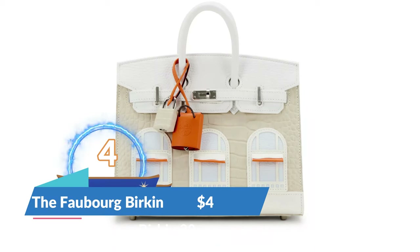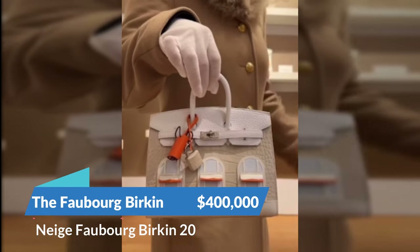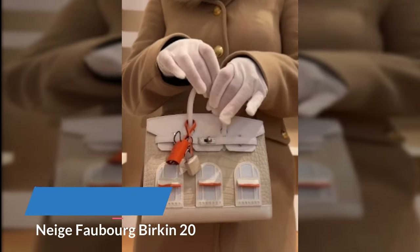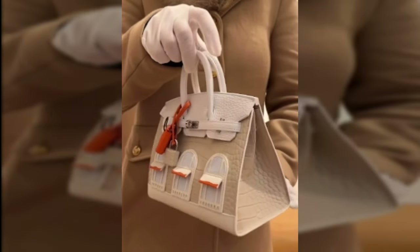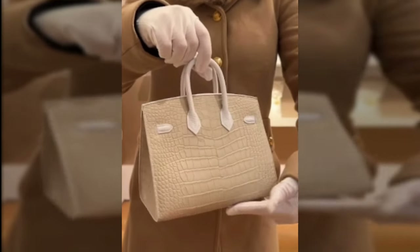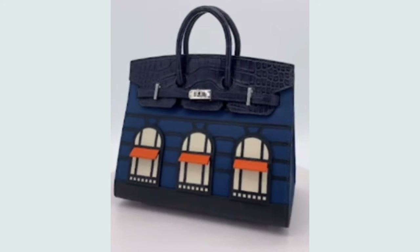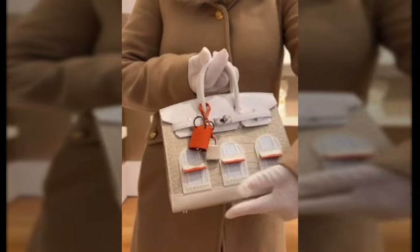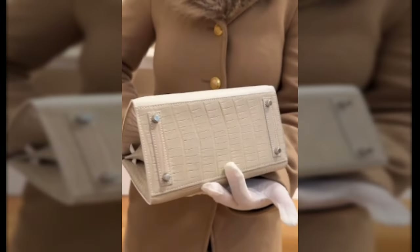At number four is the Folburg Birkin. This bag was sold for $400,000 at Sotheby's in 2022. This rare 20-centimeter handbag is made from both alligator skin and chevre leather with palladium hardware, and is designed to look like a Hermes storefront. The bag comes in four shades, but the Neige or Snow colorway is the most valuable and the top of the list for many Hermes collectors — hence the price tag.